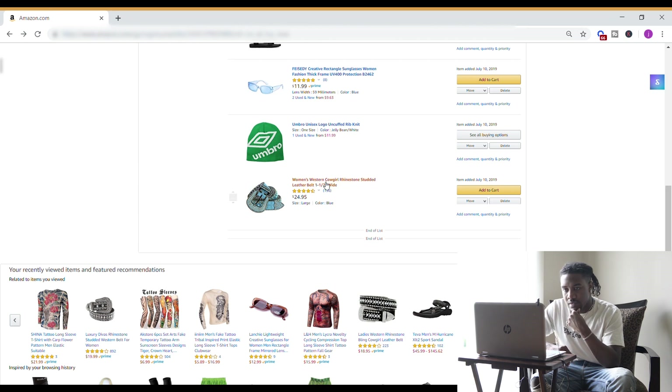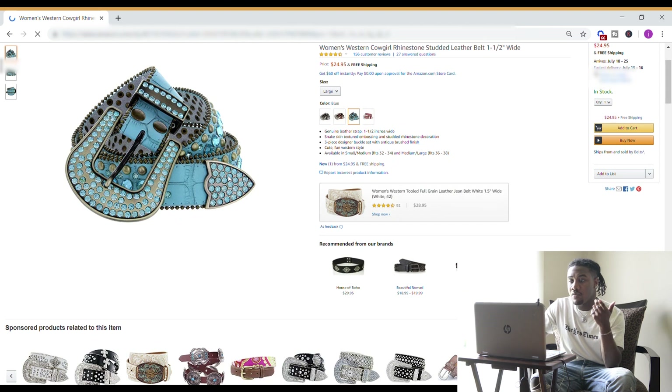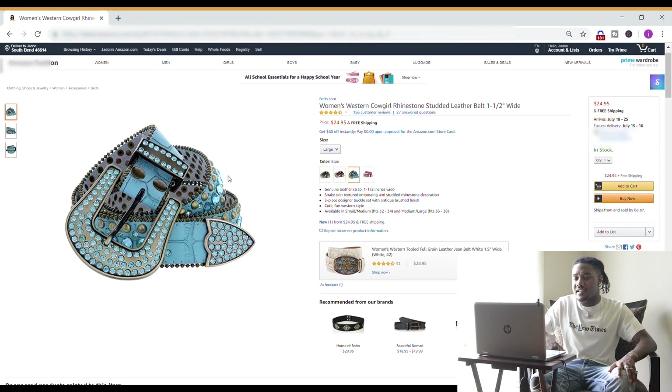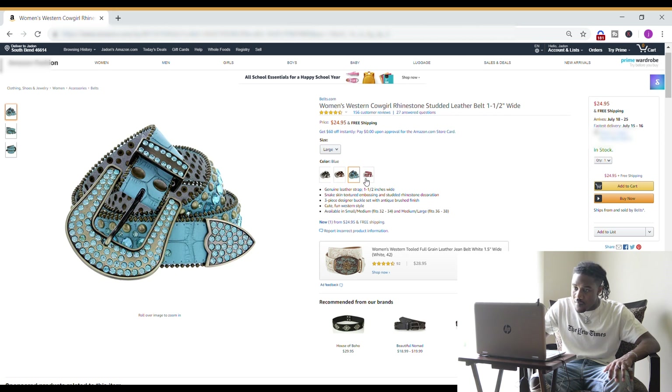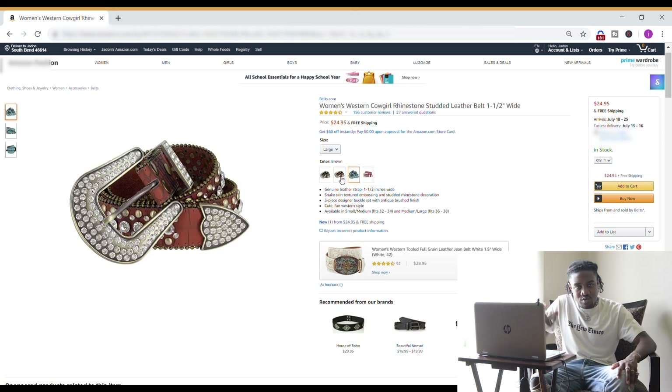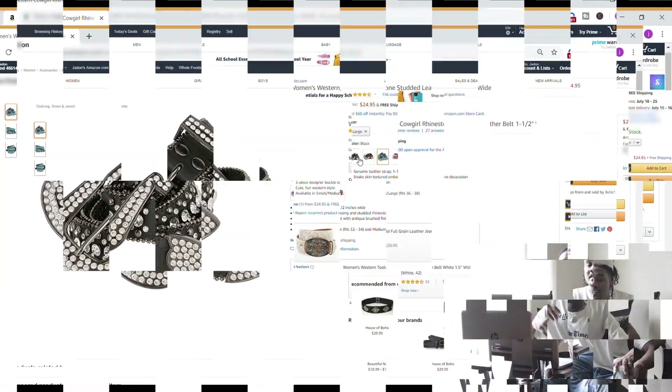Lastly, we have like a replica BB Simons belt — all the New York people know about this. It's basically a cowboy/cowgirl belt that gives that same type of look, and it's only $25. So if you want to save money and get the same kind of look, definitely go with one of these. They have a bunch of different colors — black, red. I've actually found a bunch of items on Amazon that just look way more expensive than they are.